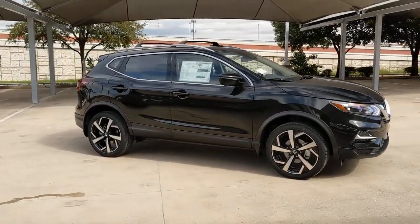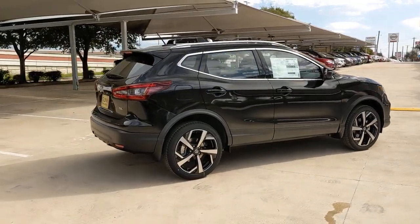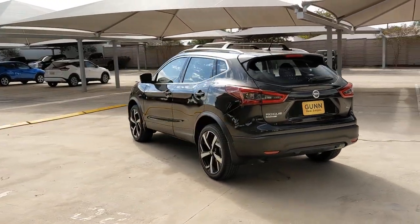This could be the car for you. The 2021 Nissan Rogue Sport. Here's a stylish, efficient Rogue that has the features you need to stay on top of today's demanding lifestyle.